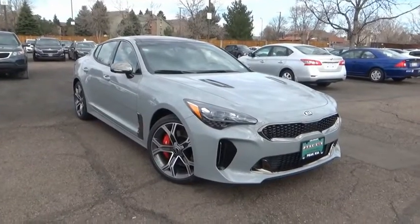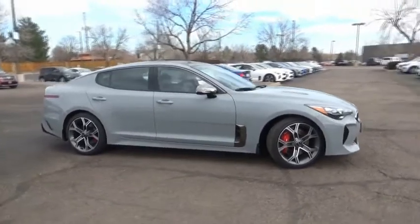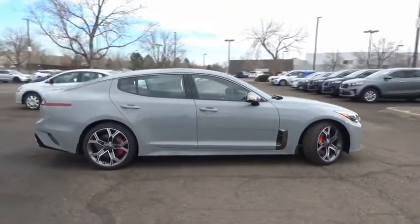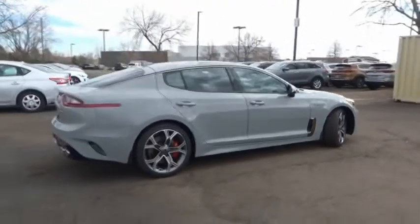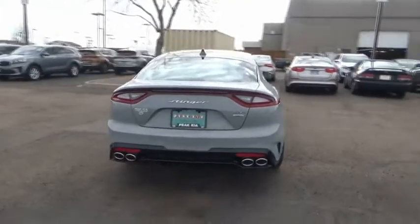Come test drive the 2020 Stinger. The Kia Stinger has a design that is sure to leave an impression. It offers the perfect combination of a sporty look, coupled with a wide variety of luxurious features.